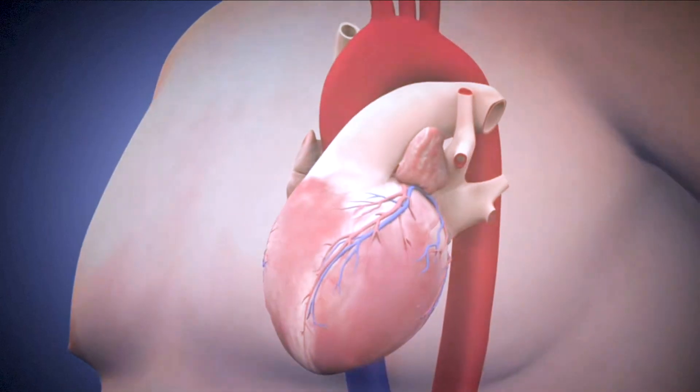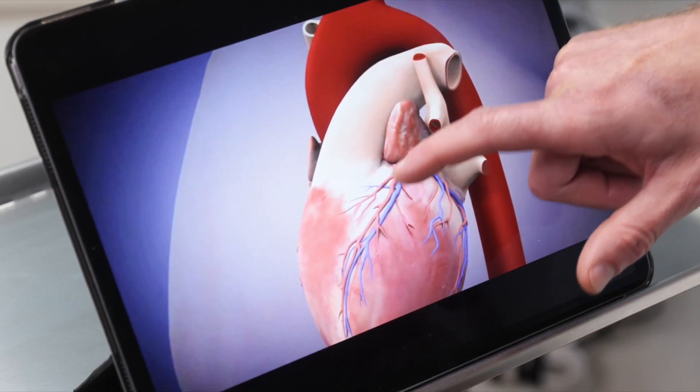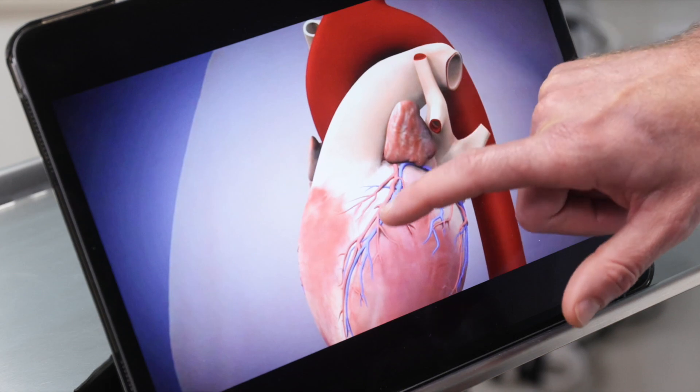We start with the heart. The job of the heart is to squeeze blood around your body, and these are the coronary arteries. They come down outside the heart and they provide blood to the heart itself.